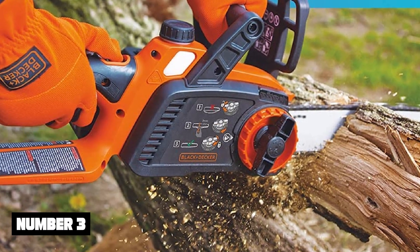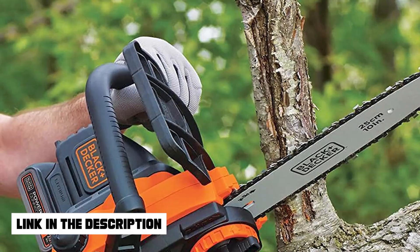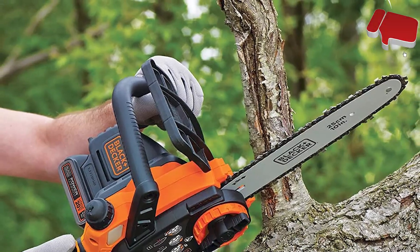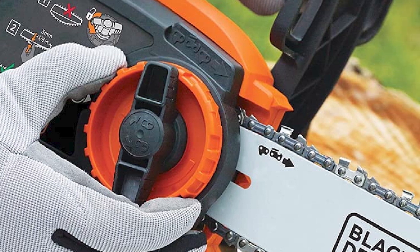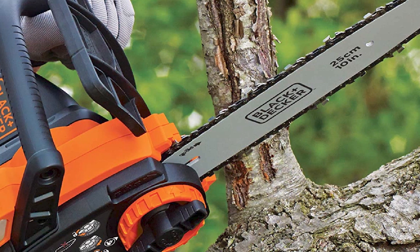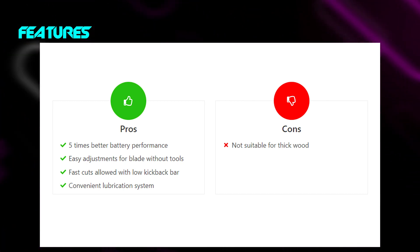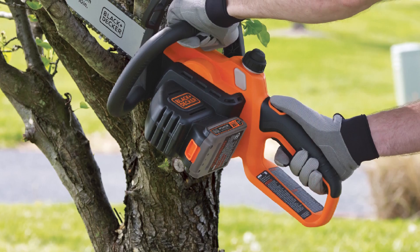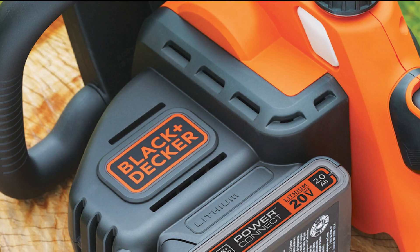Number 3: Black+Decker 20V MAX Chainsaw. For moderate usage, you have a reliable chainsaw with a 10-inch long chain bar. The chain comes with a premium Oregon low-kickback bar that enables a smooth and fast cutting experience. For chain tensioning needs, you can conveniently adjust with your hands without deploying any tools. It is a cordless machine with a 20V reliable battery. It also comes with a convenient oiling system for both chain and bar. With a weight of only 7.2 pounds, you can have great maneuverability while roaming around your home garden.